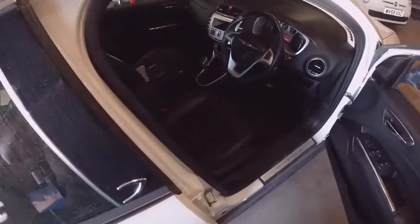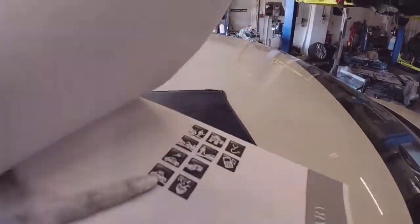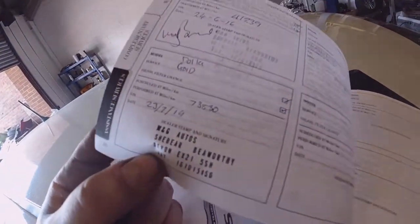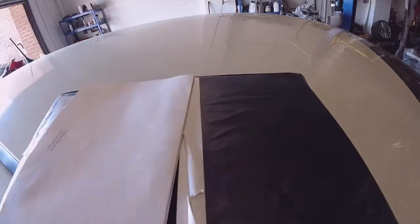First thing with this, other than the damage, is that it's a bit mouldy inside — it's been sitting for a while. But absolute result: it came with the books, which they don't often, and we have a fully stamped-up service history on this one. There you go — 73,000 miles stamped-up book, which is an absolute bonus. You don't often get that with these.